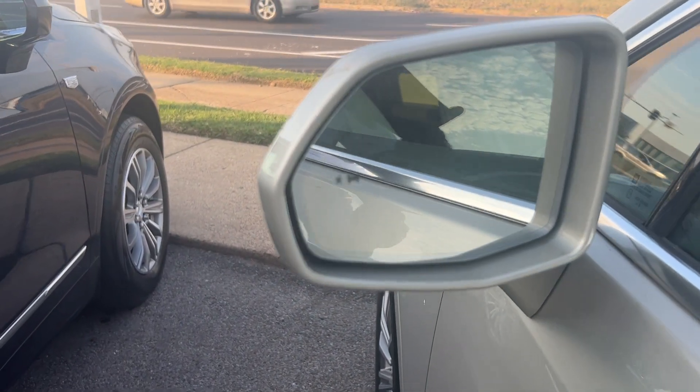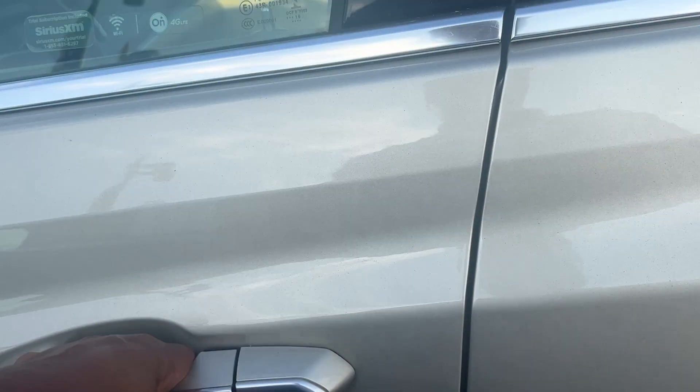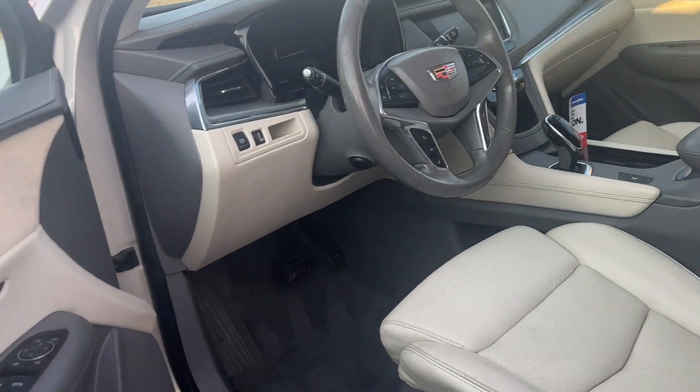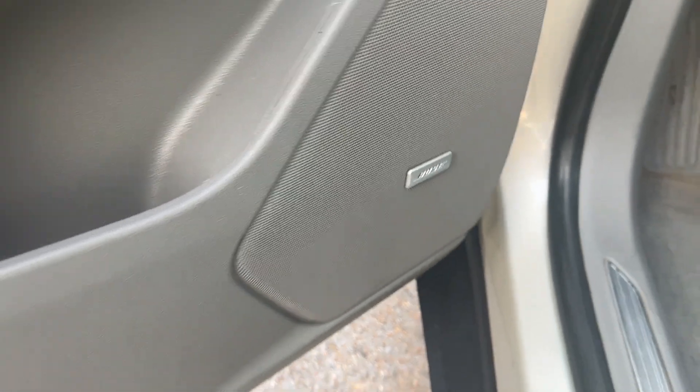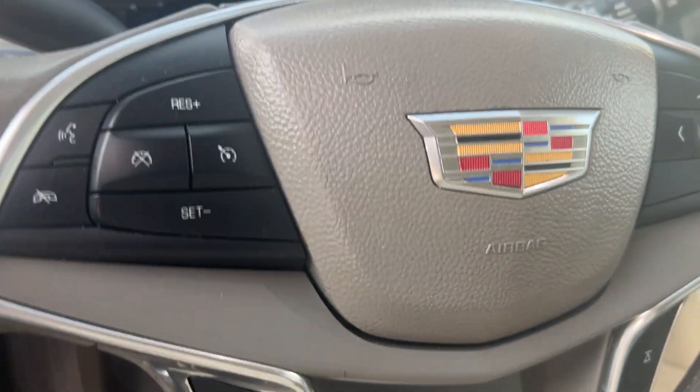This is an XT5. Got the blind zone alert package on here, keyless entry. Take a look at the inside on this XT5 — got your Bose premium sound right here, built-in Wi-Fi, and cruise control.